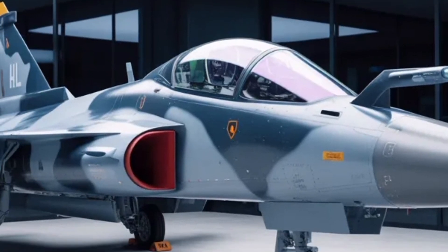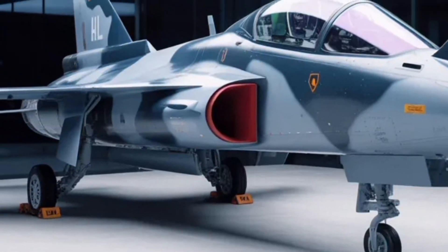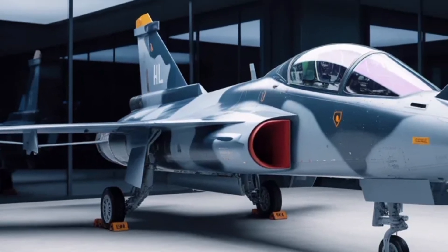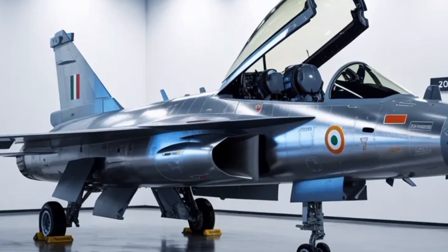Engineers have also focused on stealth features, incorporating radar-absorbent materials, serrated panel joints, and smoother surfaces to reduce radar signature. These stealth optimizations ensure that the Tejas MK2 remains harder to detect and track, giving it an advantage in modern electronic warfare environments.